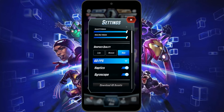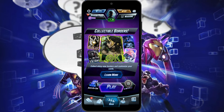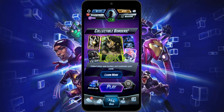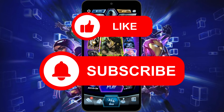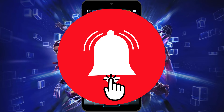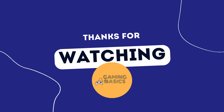And it's that easy to change graphics settings on Marvel Snap. If you face any confusion following the process, just leave a comment below and I'll try my best to help you guys. And don't forget to like this video and subscribe to my channel for more gaming tips. Be sure to hit that notification bell so you never miss a future video. Thanks for watching.